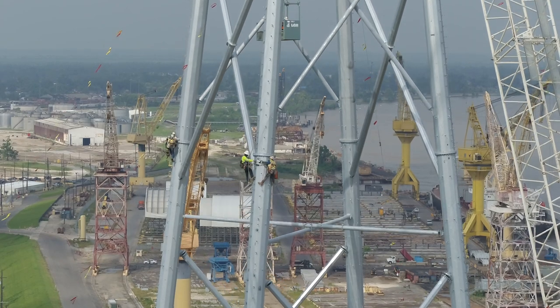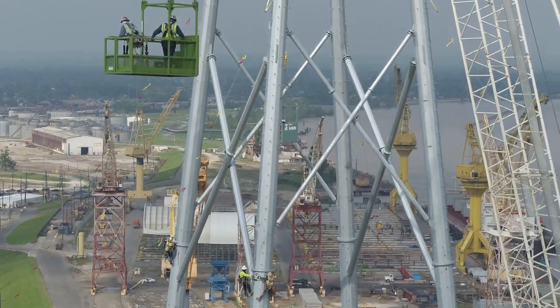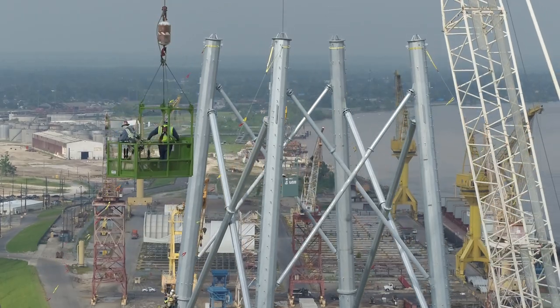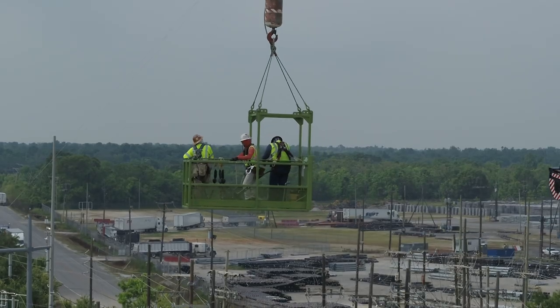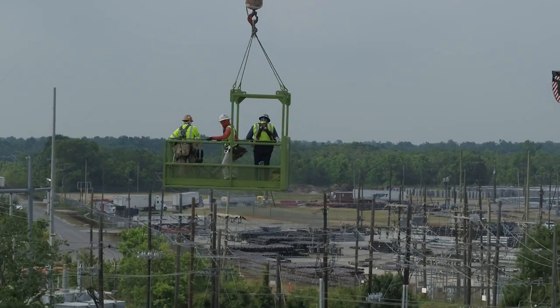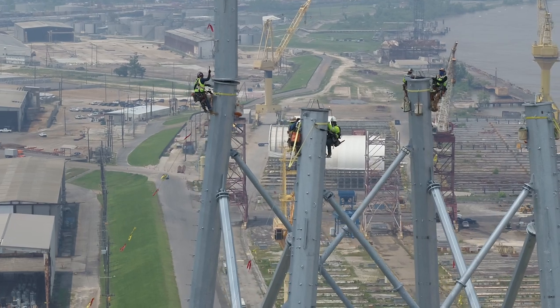Keeping our crews safe and also motivated while dealing with mother nature and those delays we encountered was a very significant challenge. We essentially went from development to energization in less than a year, which is completely uncommon, but also it's kind of a reflection of our new resiliency standards we're looking at right now.